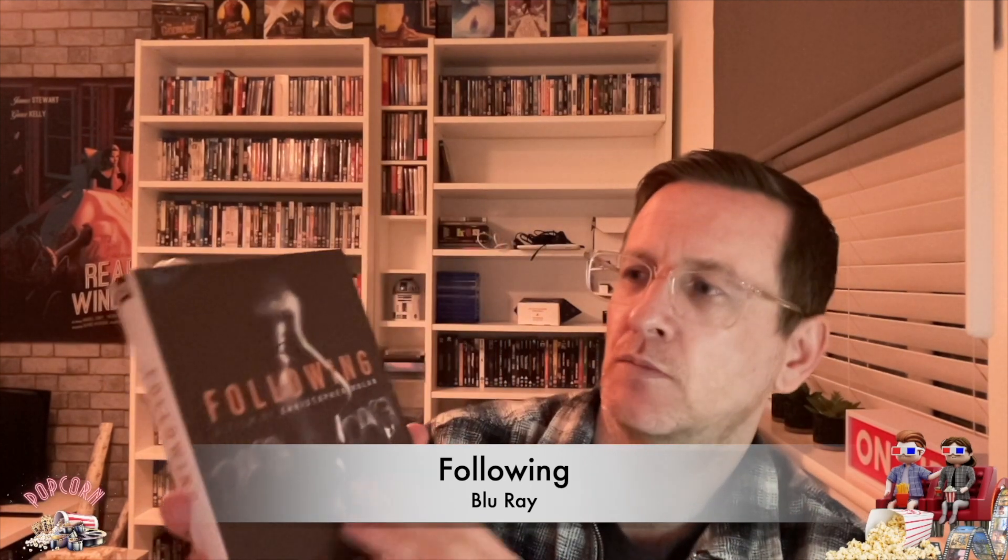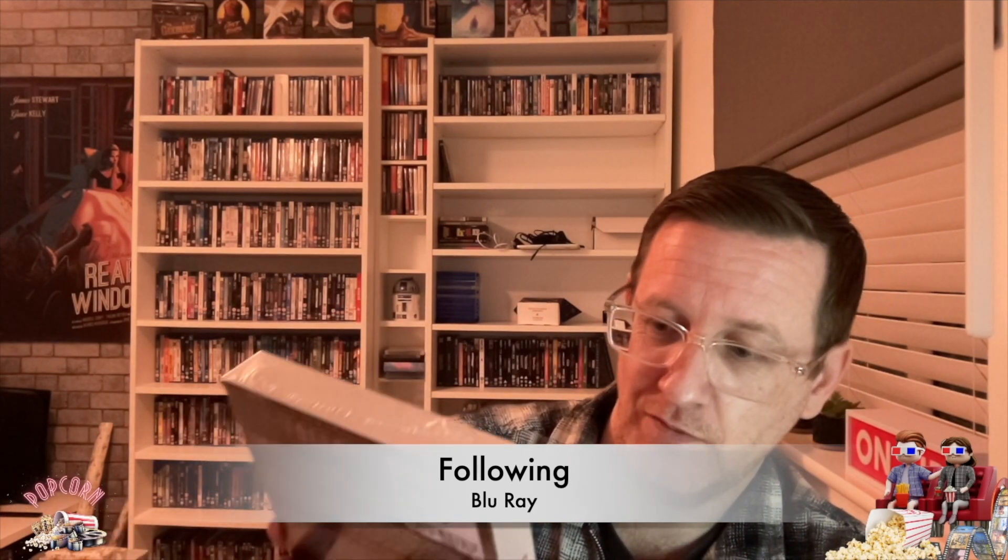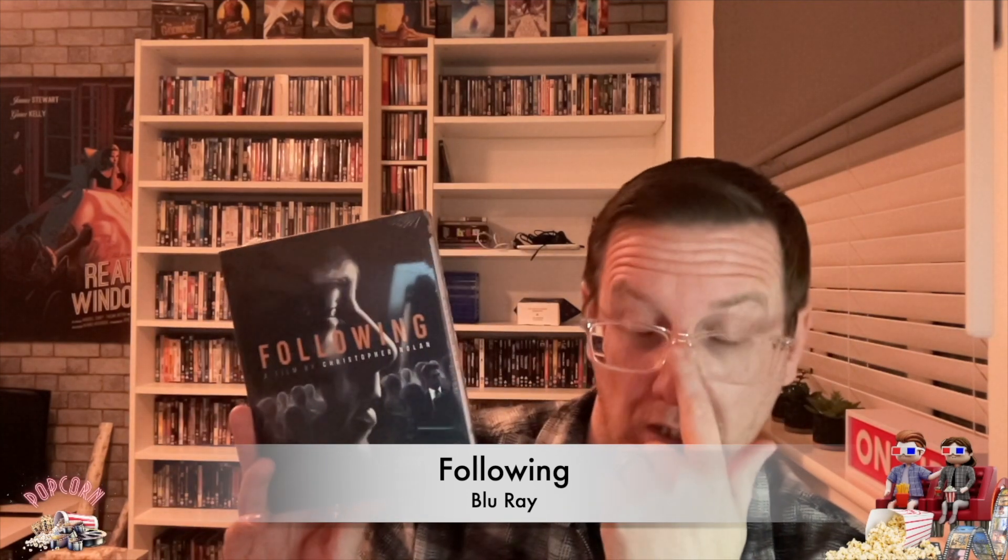Next pickup nearly completes my Christopher Nolan collection. The only one I'm missing now is Insomnia, which I will pick up. This is The Following. It comes in a box set, so you get the movie on Blu-ray and a nice booklet inside — a nice little box. £16.99 at HMV. Glad to have it in the collection. I don't really know much about this one — I'm pretty sure it's a short film, not very long.